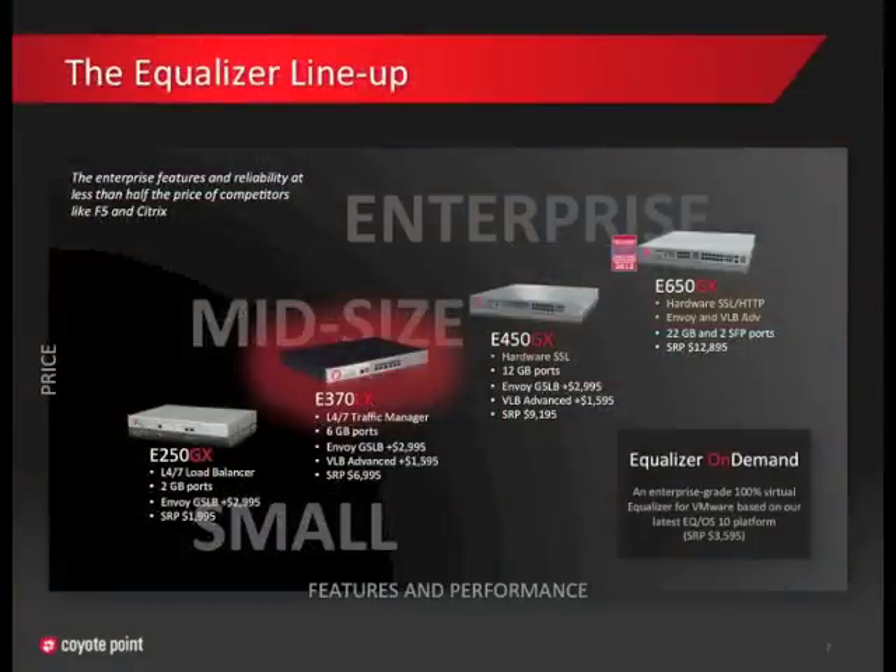The E370 replaces the E350GX in our product lineup. Like the E350, the E370 is targeted at mid-size enterprises and is a cost-effective solution for large enterprises for things like departmental or internal applications. If you need to route traffic to multiple locations to improve application performance or provide disaster recovery, the E370 supports our optional Envoy Global Server Load Balancing Module, also known as Envoy GSLB. For VMware environments, the E370 provides basic server load balancing for virtual machines right out of the box. In the next couple of months, it will support CoyotePoint's VLB Advanced Module for additional VMware controls such as powering on and off virtual machines and load balancing based on VM CPU and memory usage.